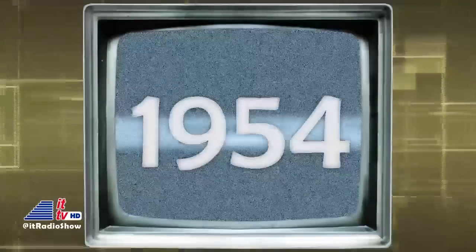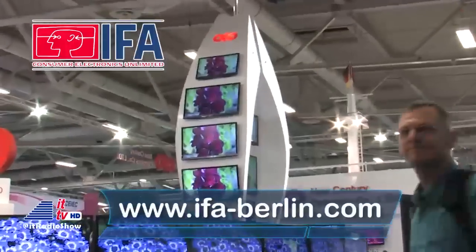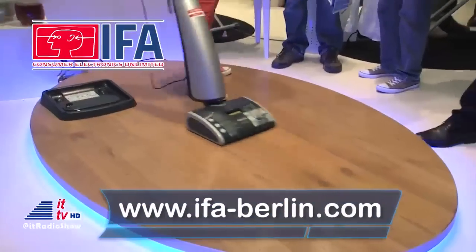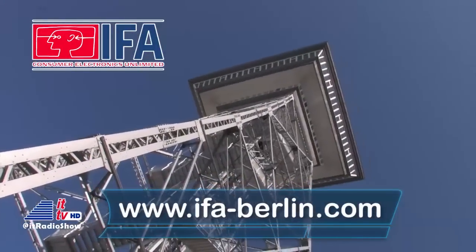And this week in 1954, the first color television sets using the NTSC standard were offered for sale to the general public. That's our look back at this week in tech history, brought to you by IFA Berlin, the global innovation show for consumer electronics and home appliances, and the official partner of the future. Get more info at ifa-berlin.com.